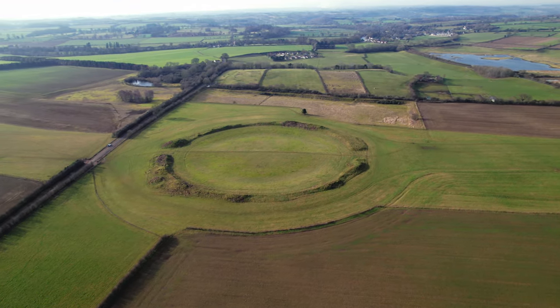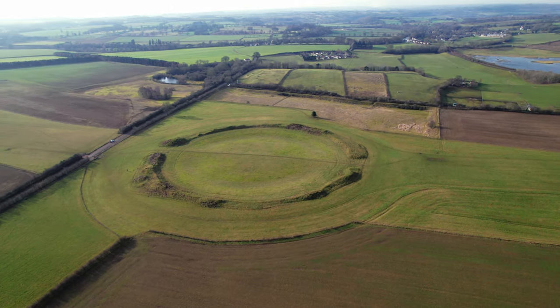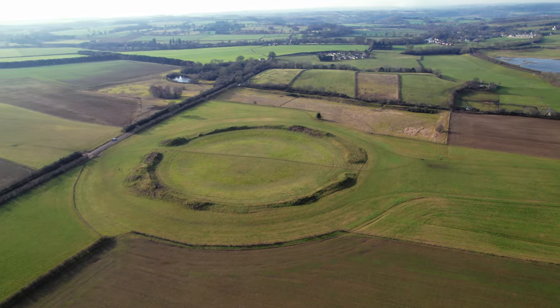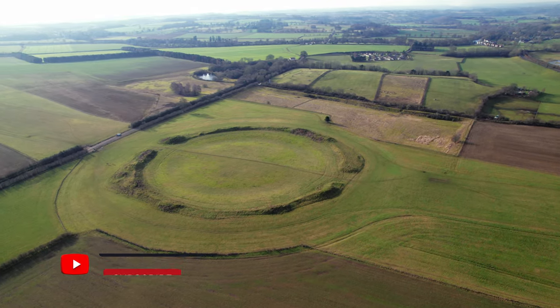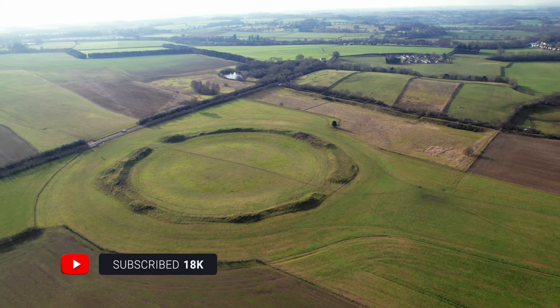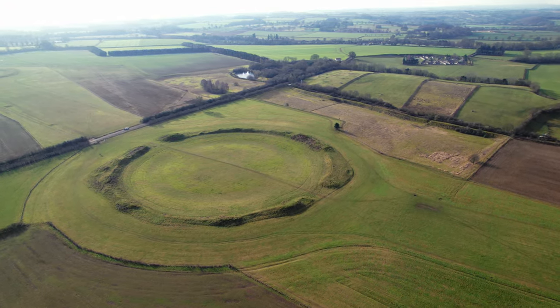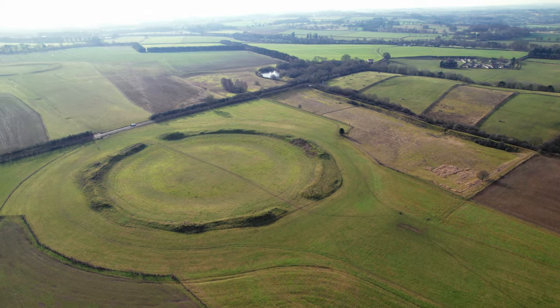Whatever their purpose, the henges are quite magnificent, and are truly a feat of engineering. The henges are absolutely free to visit and explore. Check out english-heritage.org.uk for more info, and please subscribe to my channel, hit that like button and smash that bell icon for future notifications.